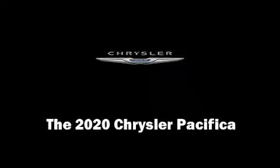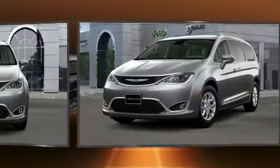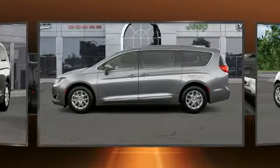Discerning drivers will appreciate the 2020 Chrysler Pacifica. This eight-passenger van is waiting for you to take home. It features an automatic transmission, front-wheel drive, and a refined six-cylinder engine.